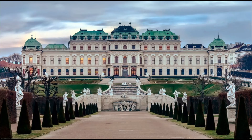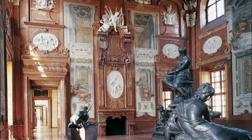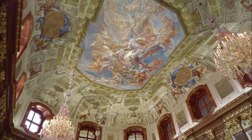The Lower Belvedere, on the other hand, hosts a range of temporary exhibitions and events throughout the year. In addition, the palace also contains several rooms that are preserved in their original state, including the Marble Hall, the Golden Room, and the Prince's Study. Visitors can admire the magnificent Baroque architecture and interior design that reflect the opulence and grandeur of the Habsburg Monarchy.